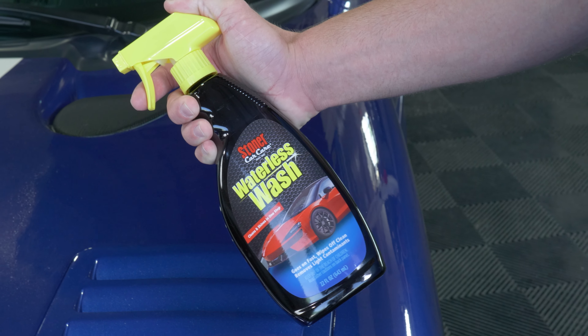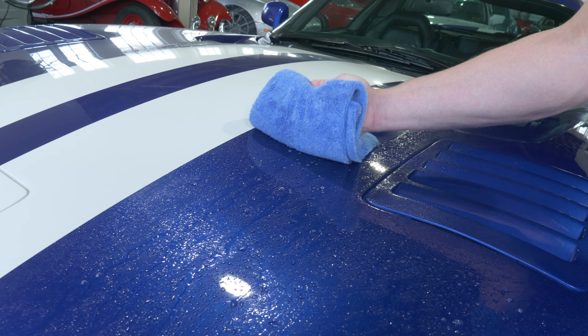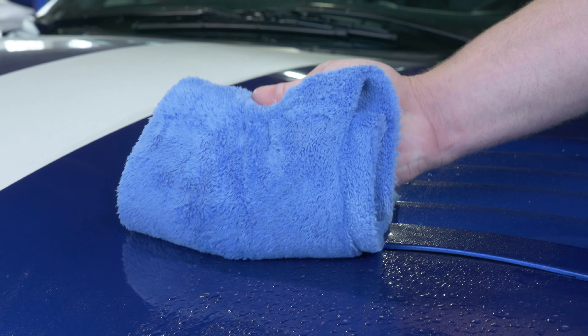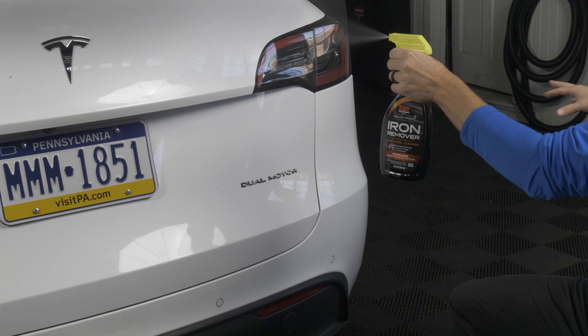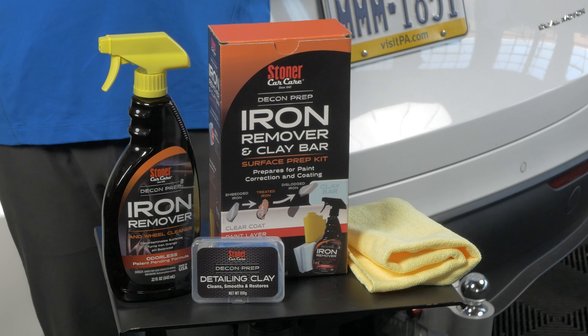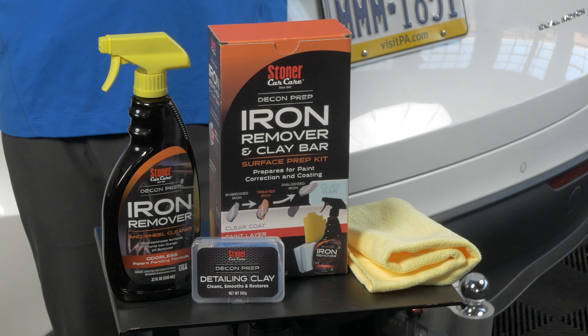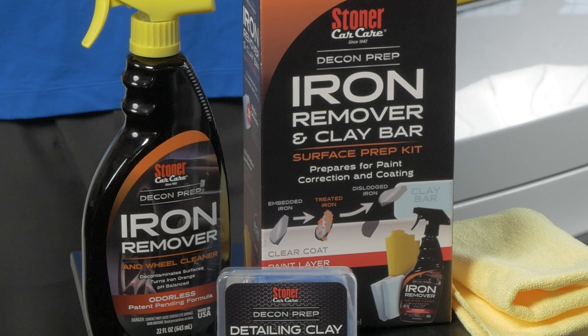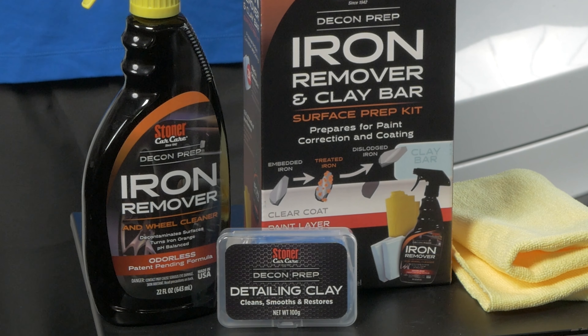We also have our waterless wash, developed with the help of our friends from McLaren in Philadelphia — they're using this now. It's a great way to remove light soils from your car and keep it looking absolutely great with very low risk of scratching or damaging the finish. We now also have a complete iron remover kit, which includes the iron remover with our patented odorless technology, clay bars so you can do the entire iron removal process in one kit, plus microfibers and gloves for hand protection.